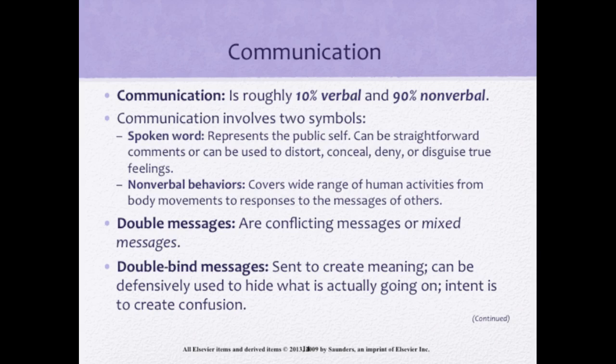Communication involves two symbols. The spoken word represents the public self and can be straightforward or used to distort, conceal, deny, or disguise true feelings. Our nonverbal behaviors convey a wide range of human activities from body movements to responses to the message of others. Sometimes these are conflicting, giving us a mixed or double message. In a double bind message, one thing may be said, but the tone or body language is opposite or different — a no-win situation. The intent is to create confusion, like saying, 'Sure, go ahead and have a good time. Don't worry about me, I'll just be home studying.'